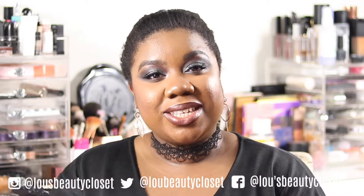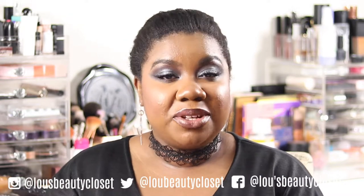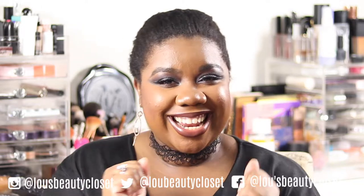Hi guys, welcome back to Lou's Beauty Closet. If this is your first time here, welcome, I'm Lou. I post weekly YouTube videos. If you like the sound of that, consider hitting that subscribe button, and if you're already part of the family, ring the bell so you don't miss out on any videos. Without further ado, let's get into it.